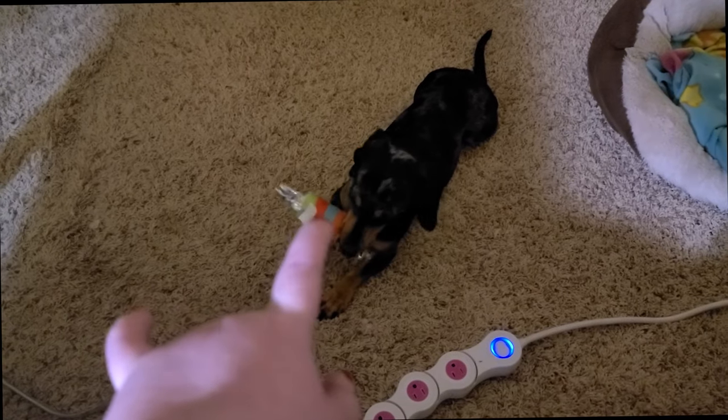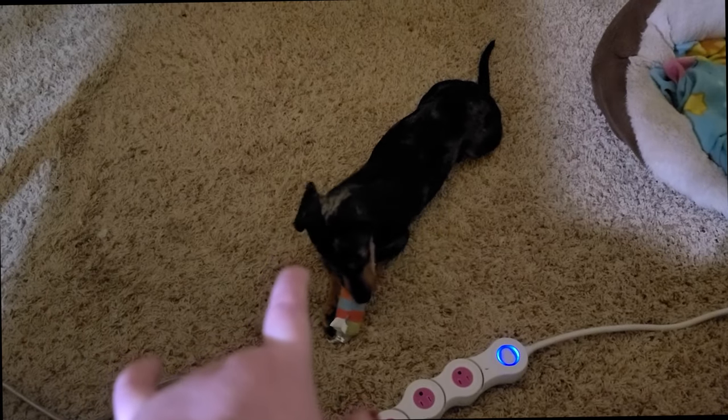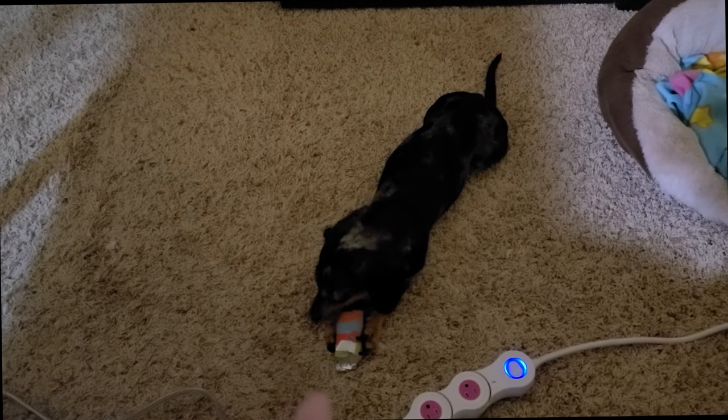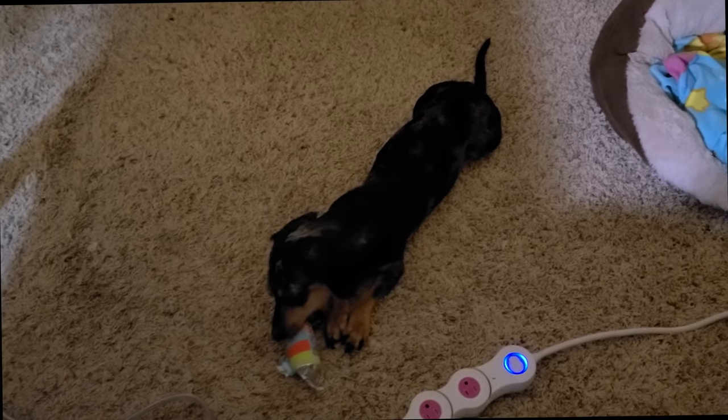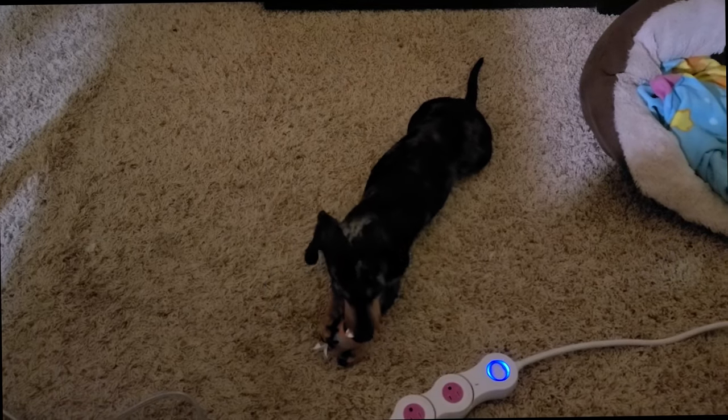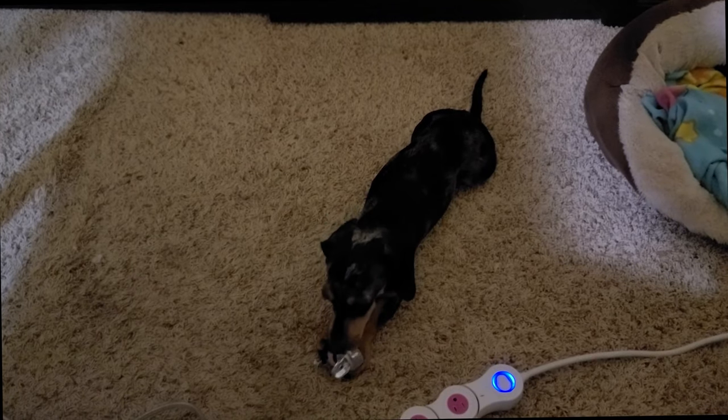I got these cute little trick-or-treat candies from Target and she has been loving them. That one's like a little thing of Smarties but it's called Dummies. And she's got a little ball that looks like either a spider or a bat — it had fabric around it and she's already ripped the fabric off and is trying to get the ball out.